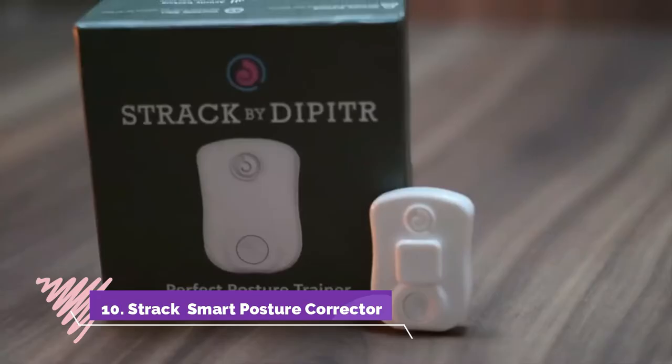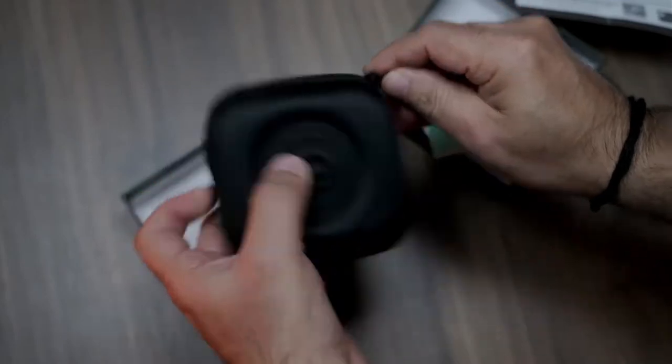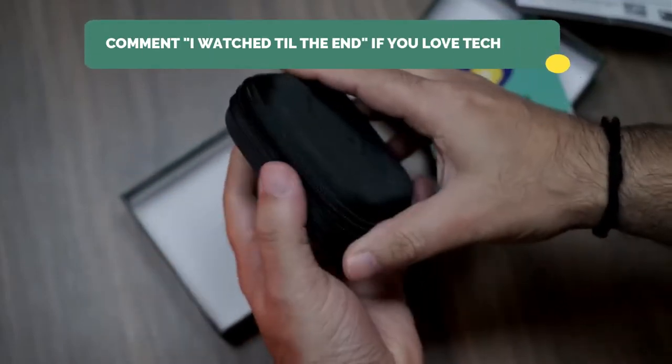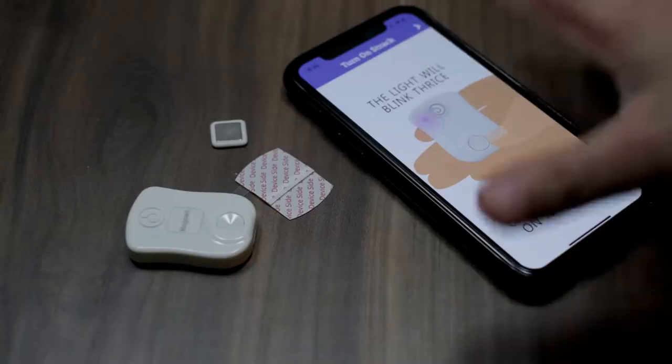Number 10: Strack Smart Posture Corrector. Sick of slouching while you watch shows, want to get rid of that tight neck and back pain and bid adieu to poor posture? Well, this advanced Smart Posture Corrector vibrates every time you slouch.